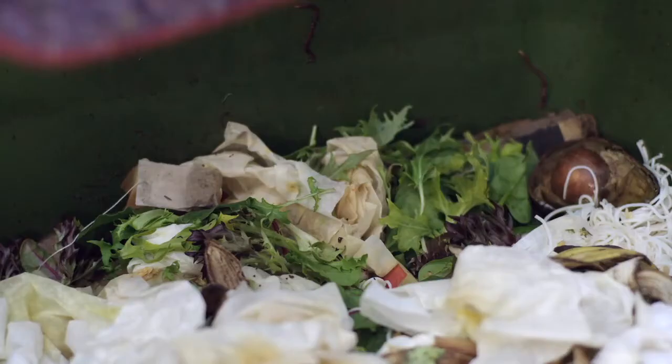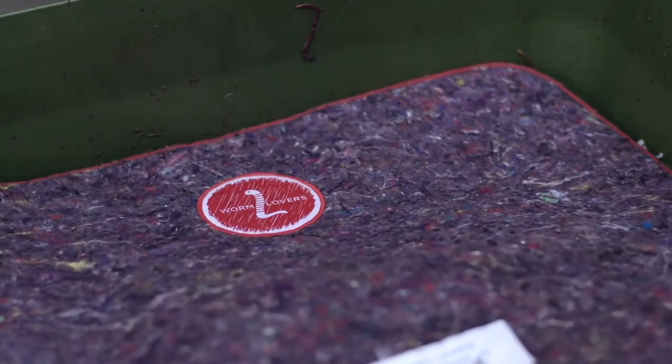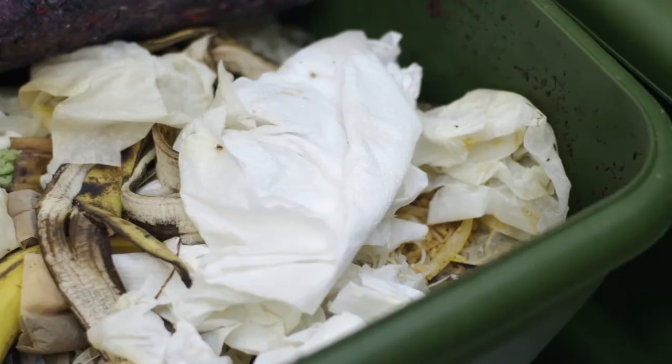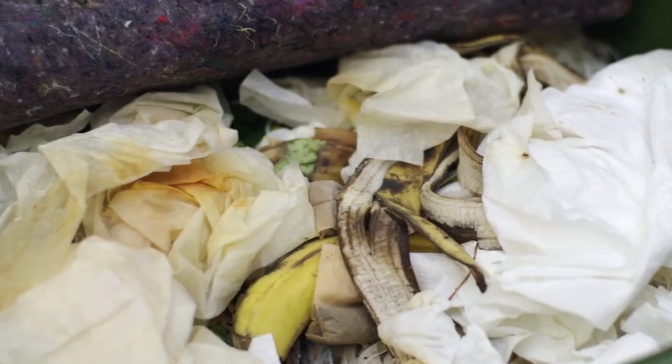In a worm bin, it's most beneficial for the worms to have 50% food scraps alongside 50% carbon-rich products, which includes hand towels, tissues, and napkins. That's exactly what we're doing at our own site, so that we know intimately how it works and can explain to customers how it can work for them as well.